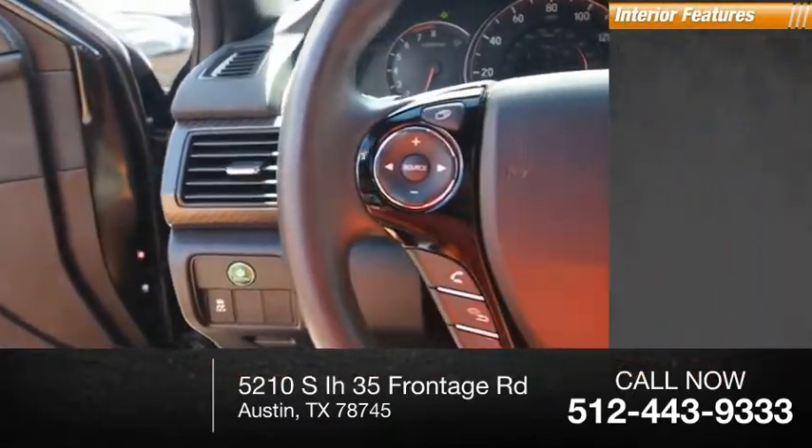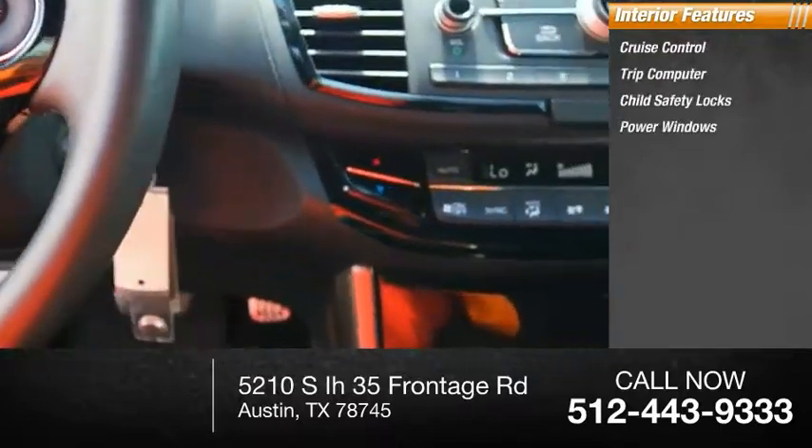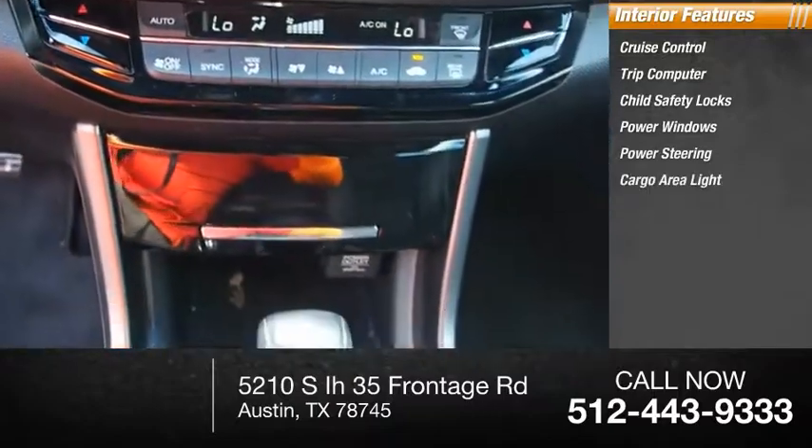Inside you'll find cruise control, trip computer, child safety locks, power windows, power steering, and a cargo area light.